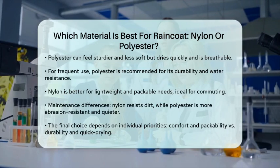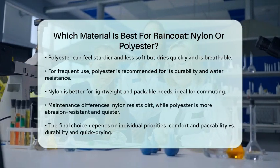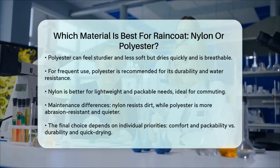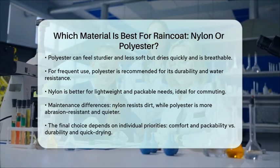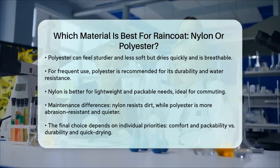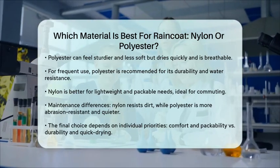In terms of maintenance, both materials have their advantages. Nylon is less likely to accumulate dirt, but polyester is more abrasion resistant and quieter to wear. Polyester also dries faster and is easier to clean.